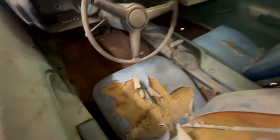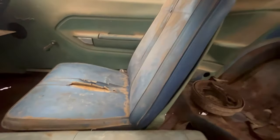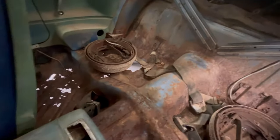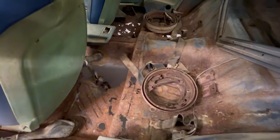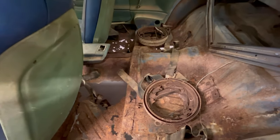Coming around inside, the seats are there. I pulled out all the carpets — the floors are rough but I've seen worse. They've got holes obviously. The back seat is in much worse shape than the floor area. As you can see, those floors are just toast. They need to be replaced and they will be.